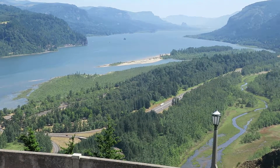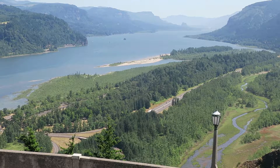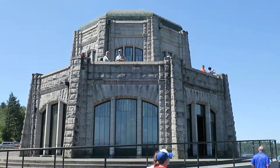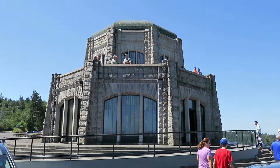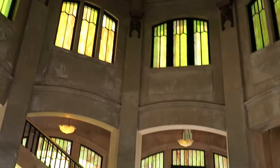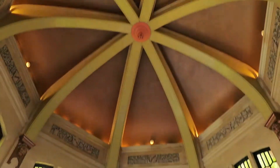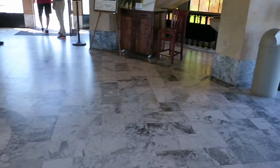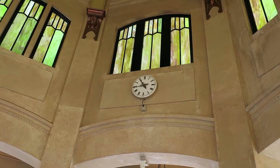Look at that — wow, unbelievably beautiful. This is the Vista House. We're going in to take some pictures from up there. Inside the Vista House — wow, it's pretty, very well done. Marble floors, the columns, the wraparound — very nice.